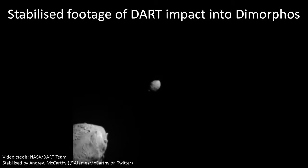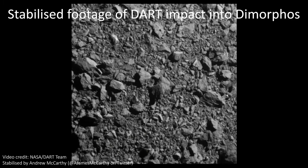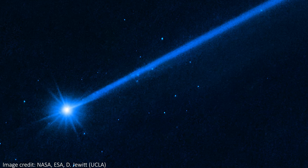On September 26th, 2022, at 14,000 miles per hour, NASA deliberately crashed the DART spacecraft into an asteroid called Dimorphos. This was done as the world's first planetary defense test, to see if we could effectively change the orbit of Dimorphos around a much bigger asteroid. Now, the Hubble Space Telescope has released a brand new image to show the chaotic aftermath of the impact, where we can see dozens of icy boulders ejected from the asteroid.